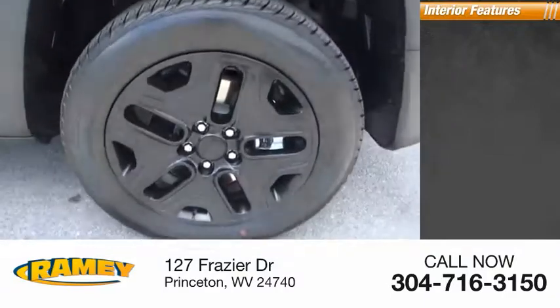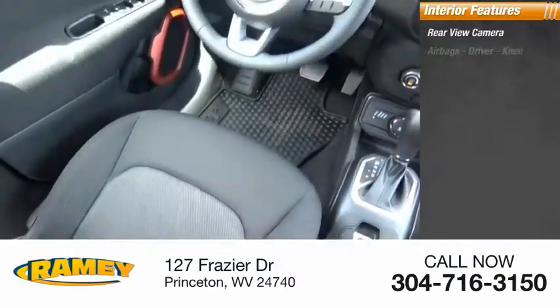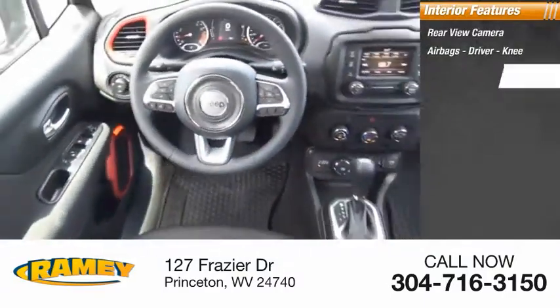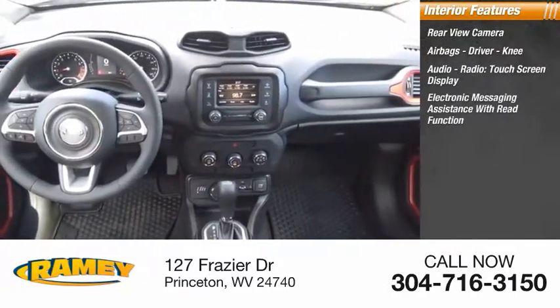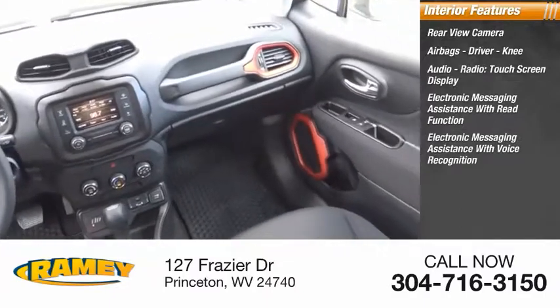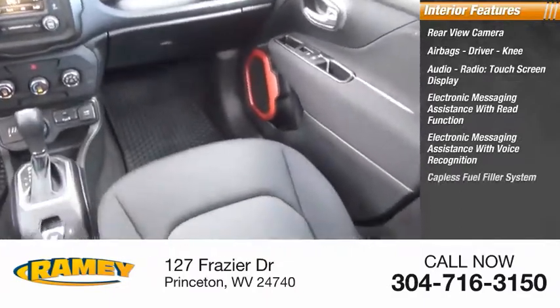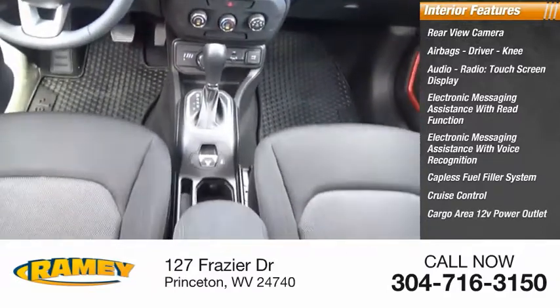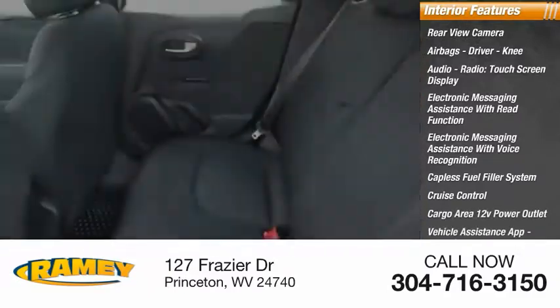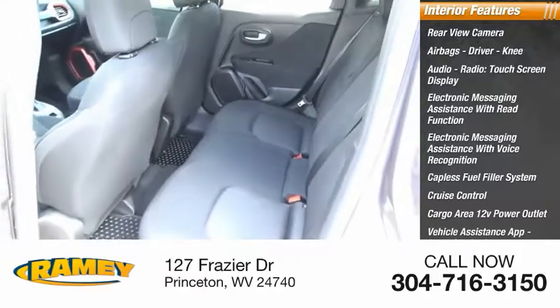Inside you'll find a rear view camera, airbags, driver and knee airbags, audio radio, touch screen display, electronic messaging assistance with read function, electronic messaging assistance with voice recognition, capless fuel filler system, cruise control, cargo area 12-volt power outlet, vehicle assistance app, roadside assistance, and multi-function display.